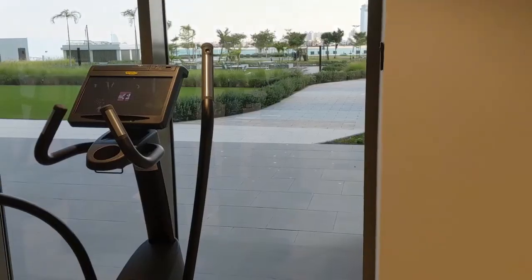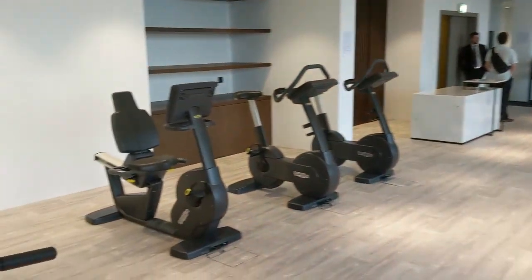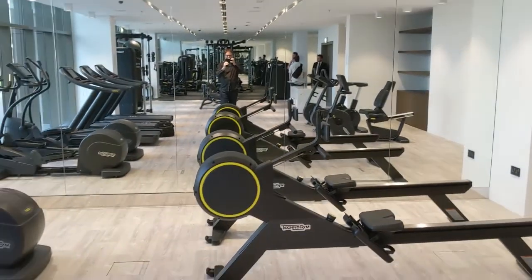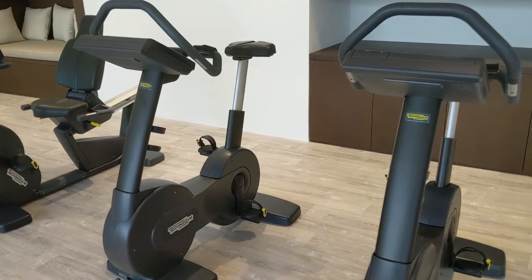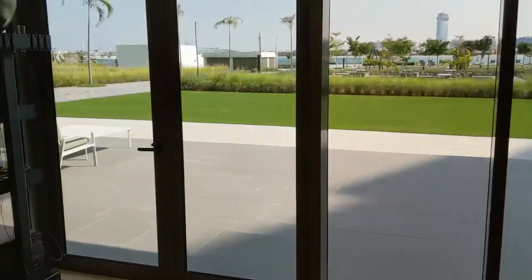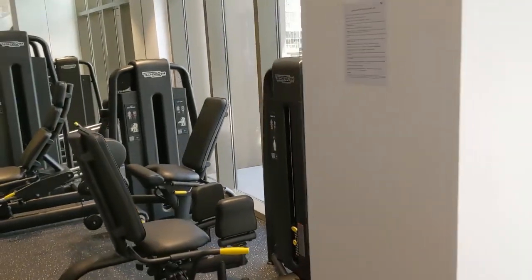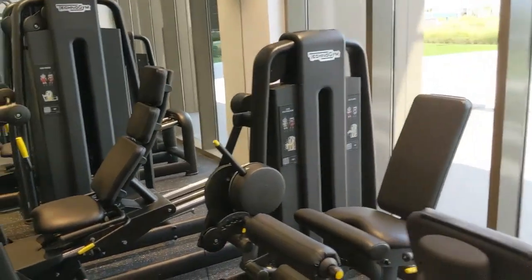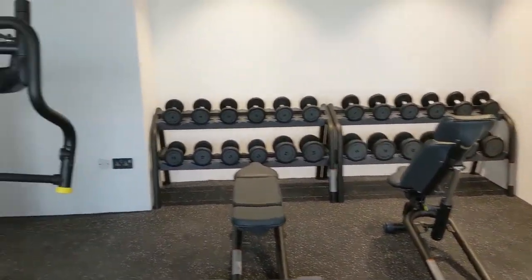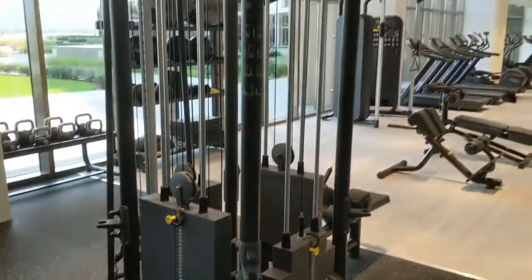This is the gym in The 8. Everything is brand new and modern using Technogym equipment. There's even a little nook for sitting down if you're tired. They have rowing machines, cycle machines, treadmills, elliptical, multipurpose stations, balls for aerobics and weights, hip machines, hamstring machines, leg press, bench press, free weights, and more, as well as a universal multipurpose machine.